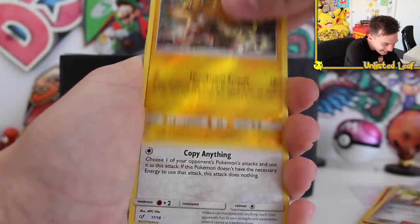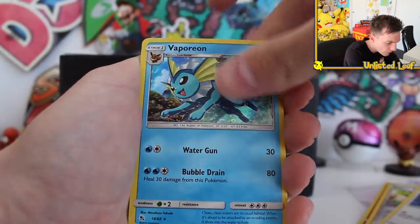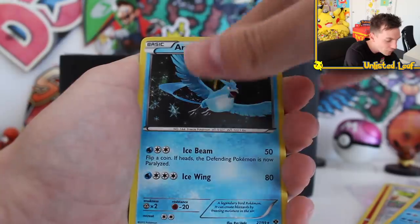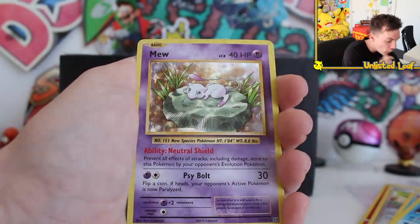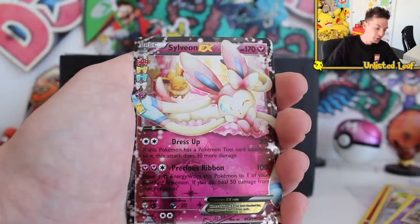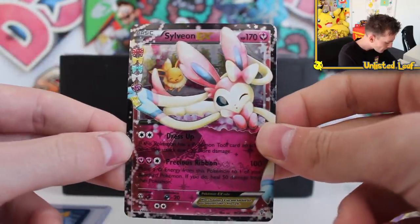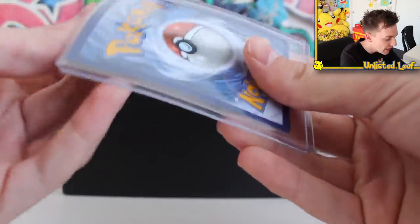Already wrong. We're getting Ditto, Vaporeon... maybe these are all from the original 151 — I think I'm right, no way! We're getting a Holomew — this is out of Evolutions. And then a Sylveon, which isn't in the original 151, but Eevee back there is. And we're getting a Sylveon GX. Already off to an absolutely fantastic start.